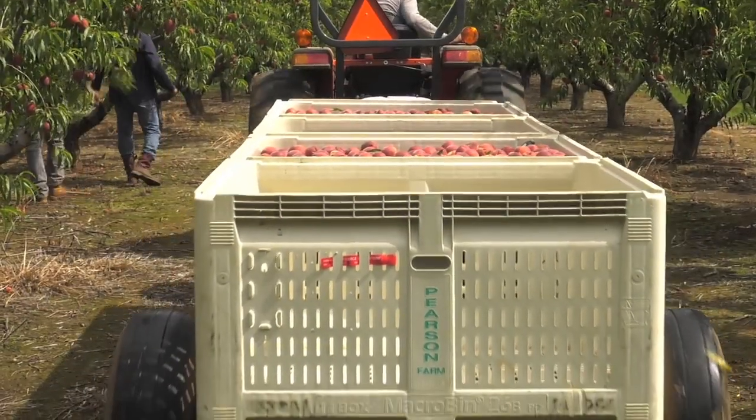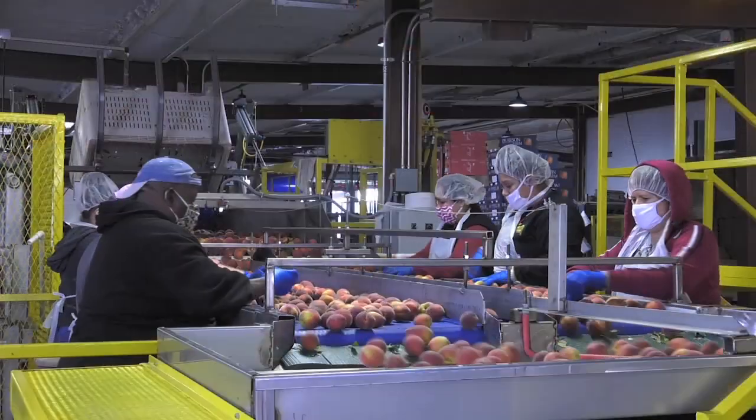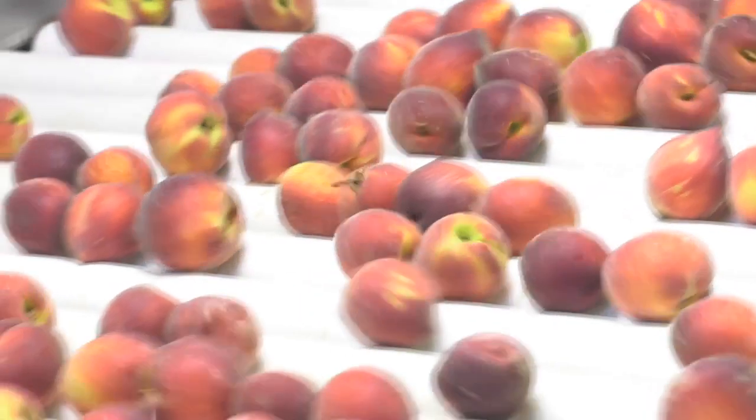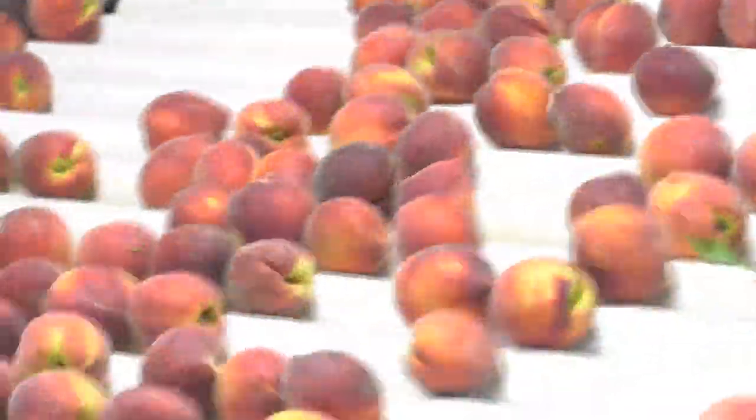It's been a really clean crop. We have not seen any bacterial spot to amount to much in most places, so really it's been a good looking year even though we had so much rain in March and April.